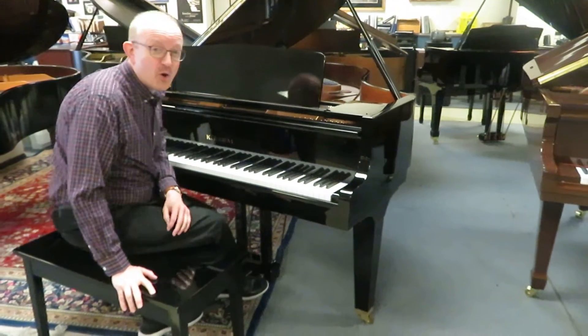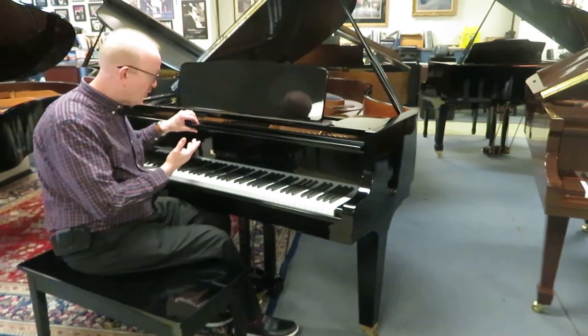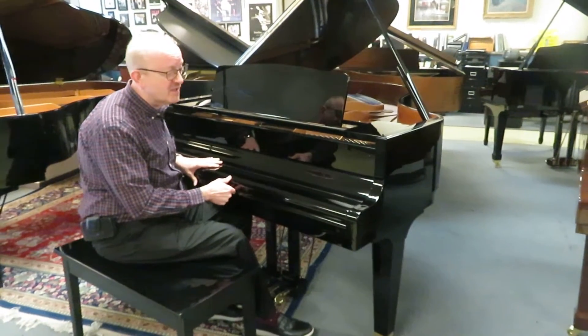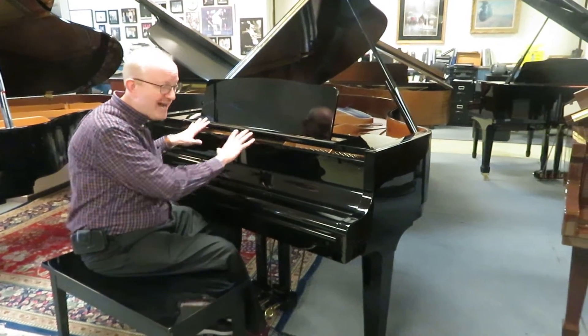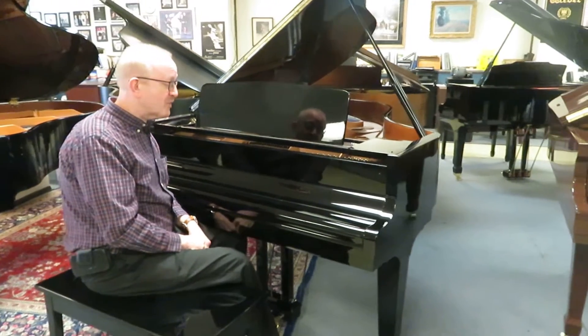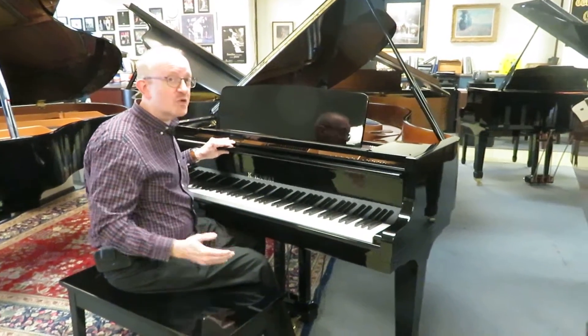Hi there everybody, this is Greg Nort. I hope you enjoyed that little piece that we played to highlight this beautiful Kawai grand piano. This is a 5'7" Kawai grand piano, made in Japan, in the beautiful ebony polish. This is the high gloss finish that you see, very typical of grand pianos. This is a very high quality instrument.